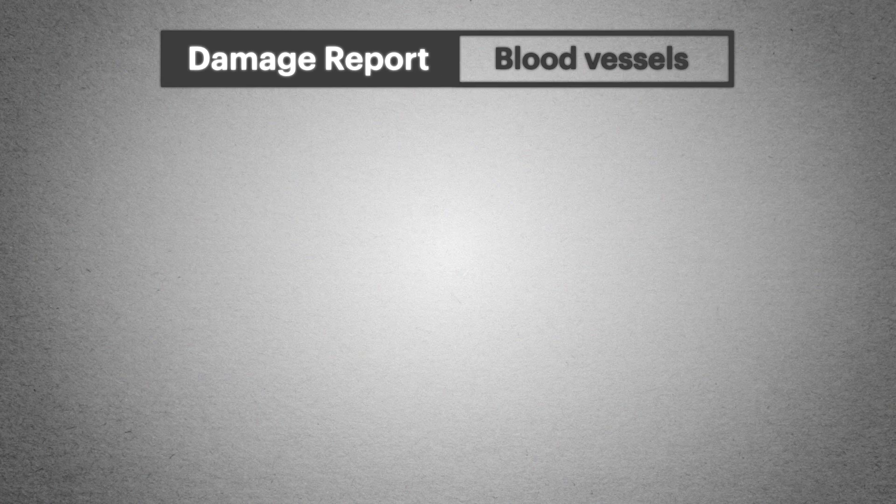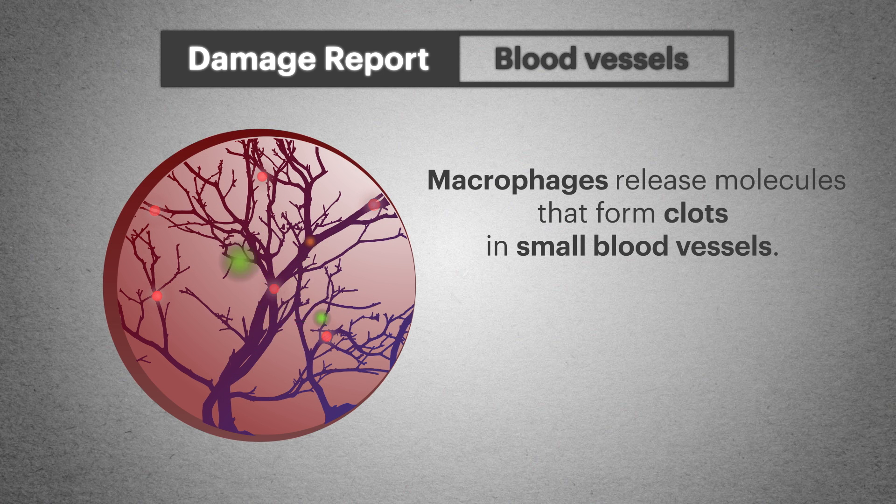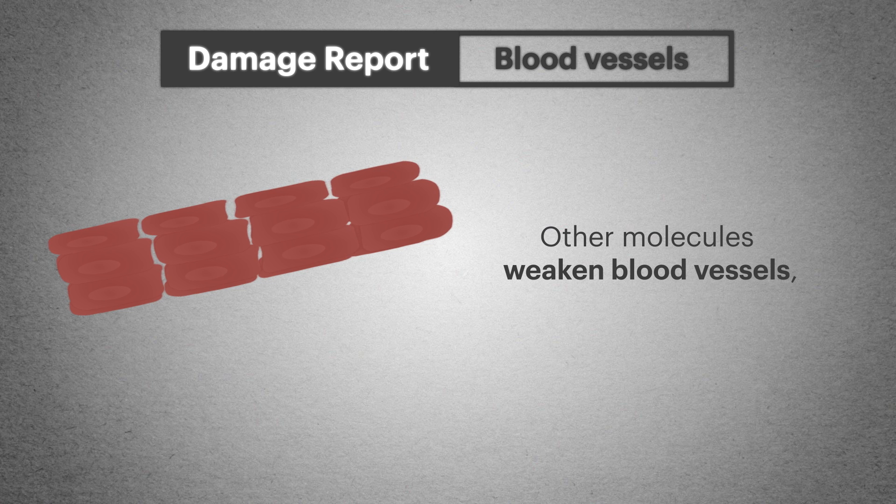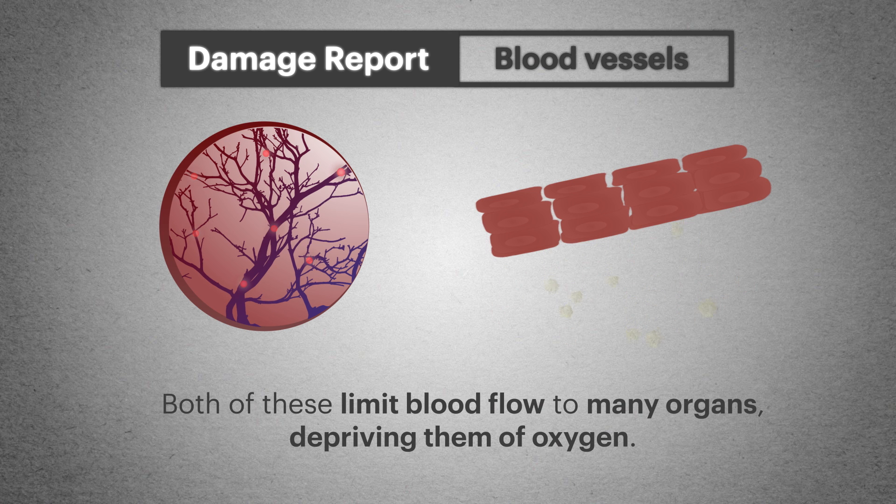Let's take a look. Molecules released by macrophages form clots in small blood vessels. This condition is called disseminated intravascular coagulation. Other molecules weaken blood vessels, making blood and plasma leak out. Both of these limit blood flow to many organs, depriving them of oxygen.